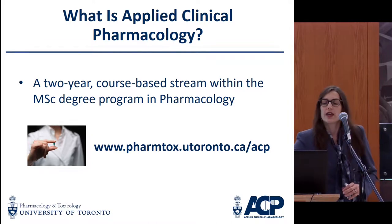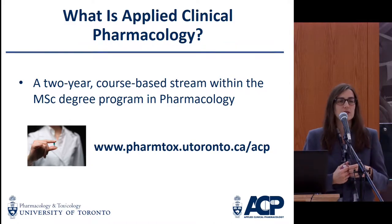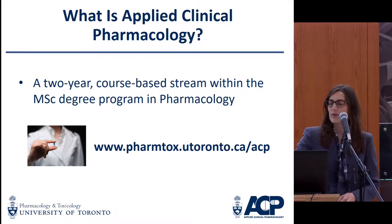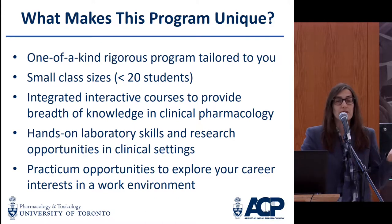This is a two-year course-based stream within our MSc program. We offer a thesis-based stream as well at both the MSc and the PhD levels. We are not aware of another program that is quite like this in the world.